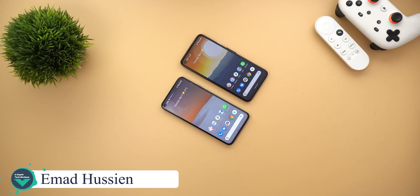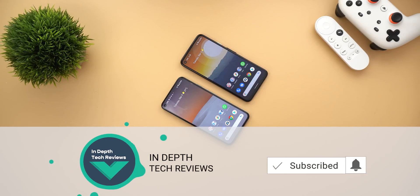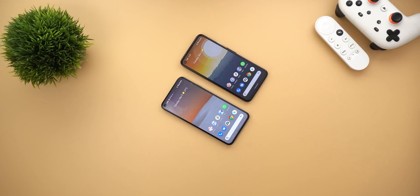Welcome back YouTube. I have Ahmed again from In-Depth Tech Reviews and here's Google Apps Updates Roundup number 15. In this video I'm going to show you all the new changes in Google Apps in the first week of March 2021. Let's make sure to subscribe and hit the bell icon to get notified every time I post a new video, so let's jump in.